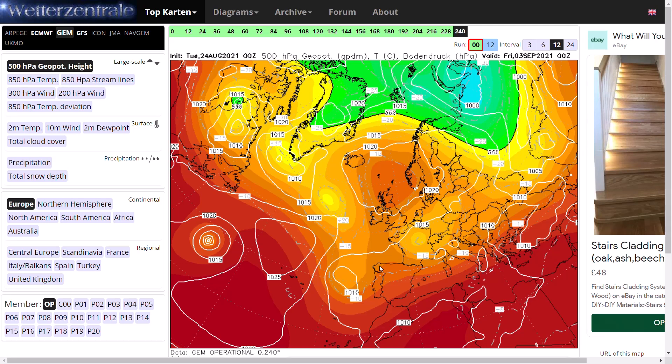We'll be generally fairly dry, especially further northwards, and maybe a little bit more chilly further south and eastwards with that easterly wind, and maybe a few showers around again. Not really a washout or anything, but we'll be not quite as pleasant as we are going to see for this week.